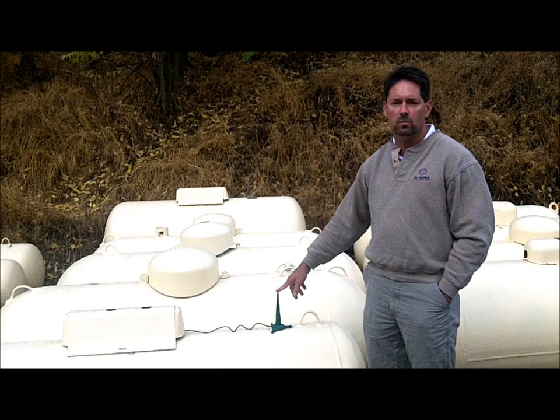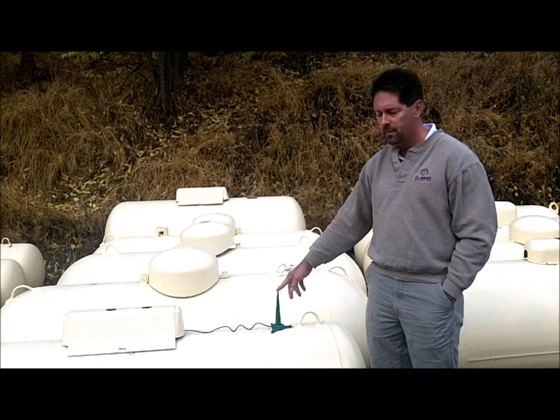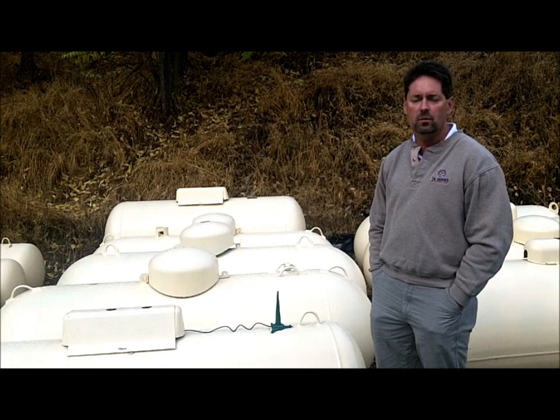This little device for less than a second will send out a message to a cell tower, which gets routed through a router and back into our system through the internet. This lets us know daily how much fuel you have in your tank. We use this for a lot of reasons, but primarily it's an insurance policy so we can assure you that your tank will never run out of fuel.